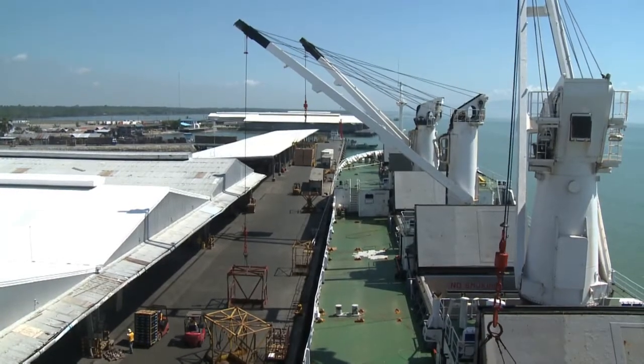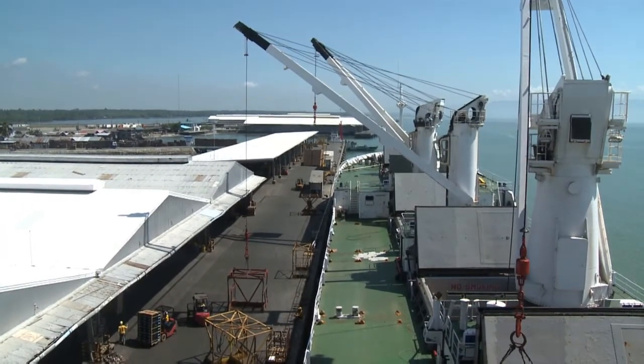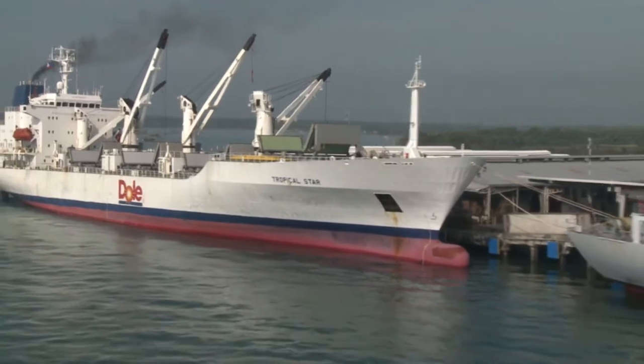From the cool store, the pawpaw is loaded onto the Dole Reefer ships and transported to their various markets.